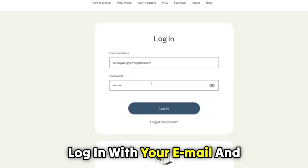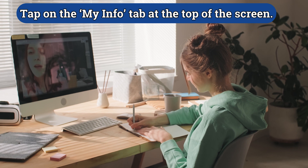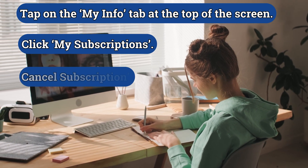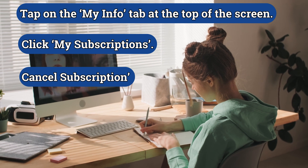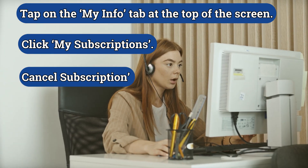Log in with your email and password. Tap on the My Info tab at the top of the screen. Click My Subscriptions. Press the Cancel Subscription button next to the subscription you wish to cancel, in case you have multiple.